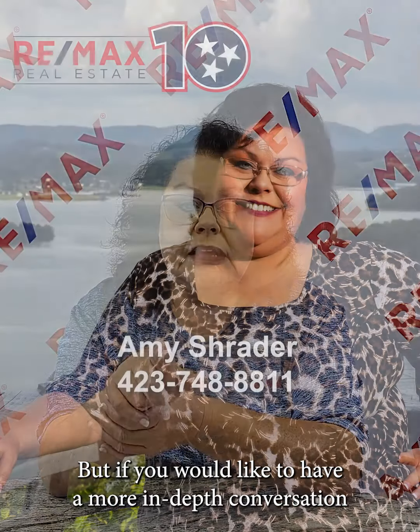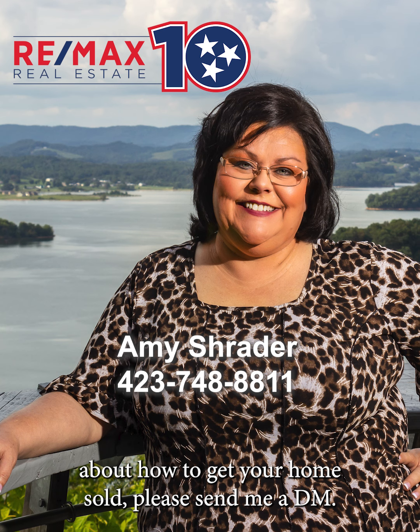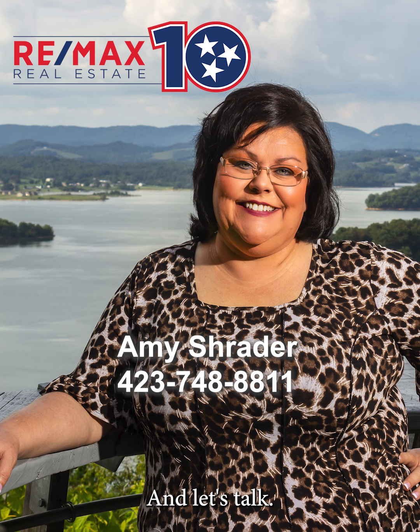Typically as a listing agent, I'll have a form that I fill out with my sellers that tells the buyer anything they may need to know about the house. That's kind of the Reader's Digest short form version of the selling process, but if you'd like a more in-depth conversation about how to get your home sold, please send me a DM and let's talk.